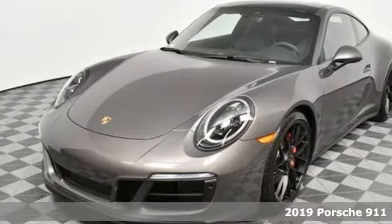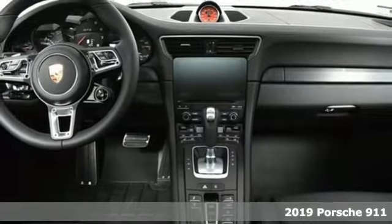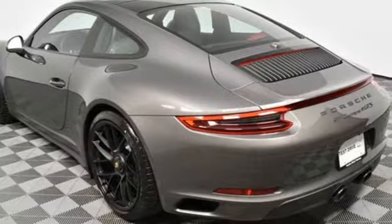It's a new 2019 Porsche 911. Its design, timeless. Its performance, legendary. And there's no time like the present to experience this 911.